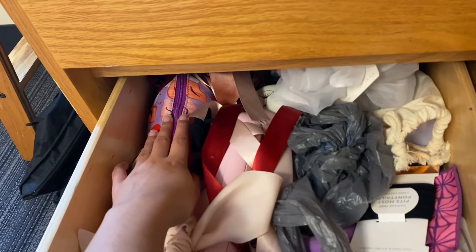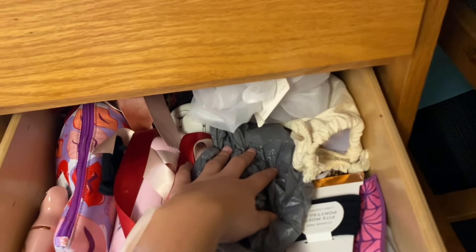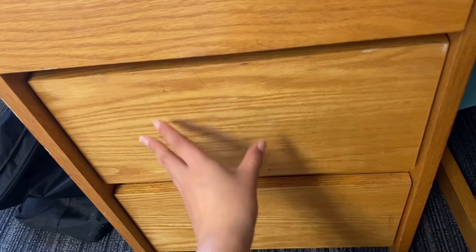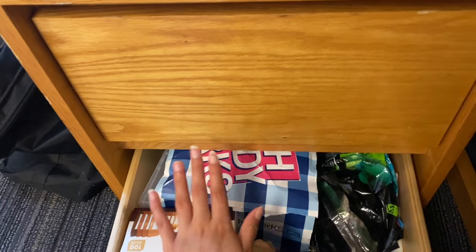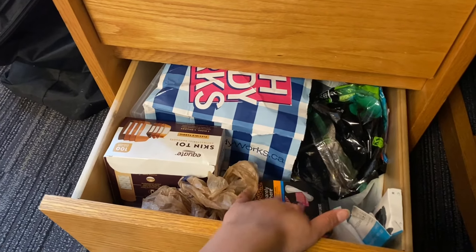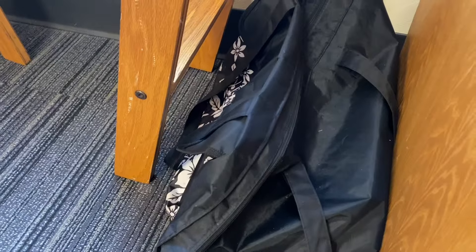This is my makeup bag, and this has my razor and hair ties — mostly hair accessories and makeup. Some contacts, a hair clip — it's a lot of hair stuff. It's hard to organize because it's just one big drawer. I probably need to get dividers in there. The next drawer has more pads, contacts, band-aids, and a bag with my sewing essentials.